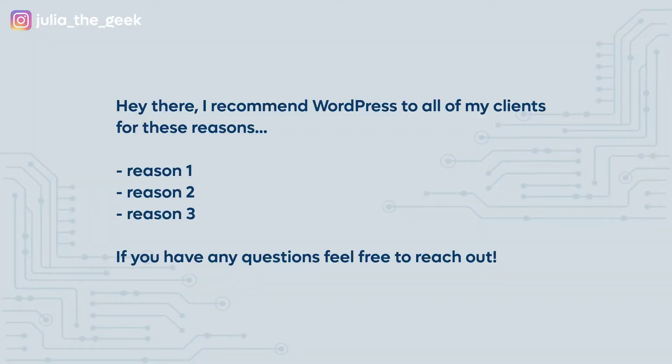Instead, what about something like this: 'Hey there, I recommend WordPress to all of my clients for these reasons — [your reasons here]. If you have any questions, feel free to reach out.' And just like that, you have ever so subtly shared your expertise and knowledge, and made it clear that this is what you do for your profession. People really appreciate this, and the more you do it, the more your name will come up. Quite often, someone else may read that post, read your response, and then reach out. People are a lot more likely to reach out to someone who has already proven their knowledge and is helpful, rather than someone who is just pitching all the time.